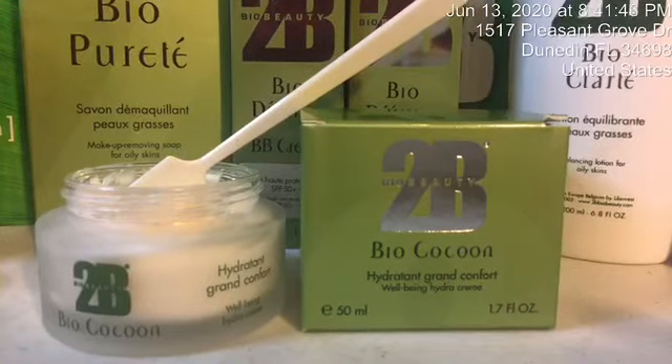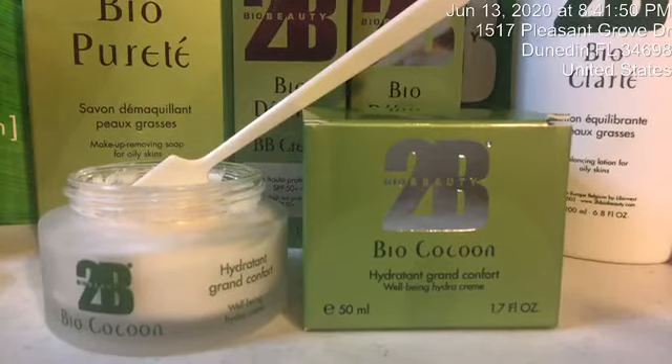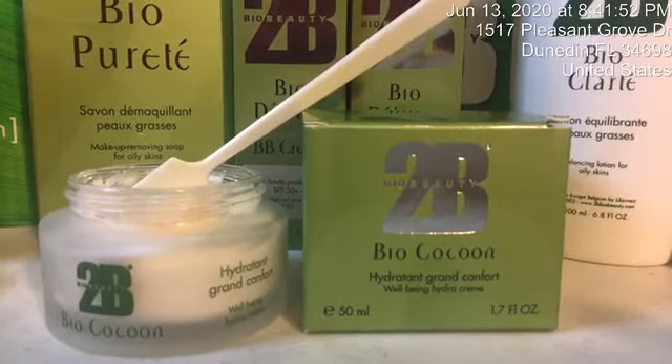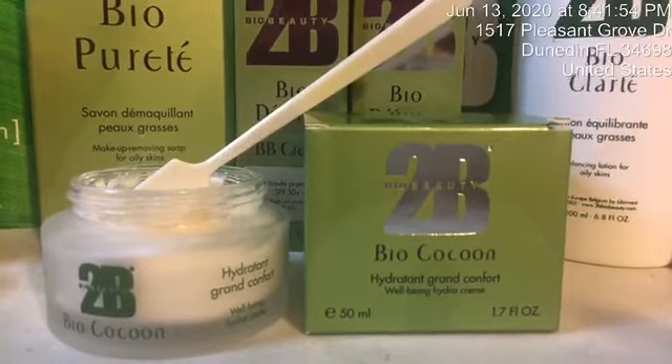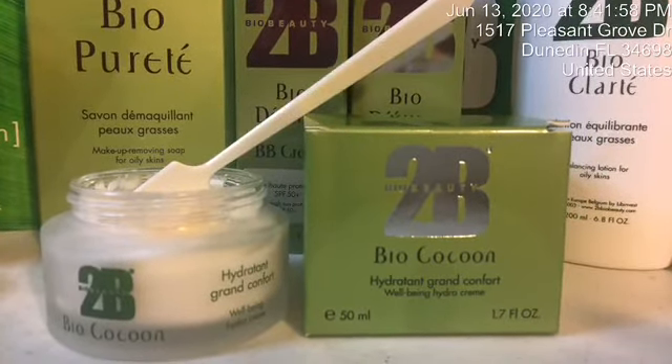Now why am I using it? Because it's great for mature skin, and it also helps the skin hold the water. Why does it help the skin hold the water? Well, some of these ingredients will tell you exactly why.